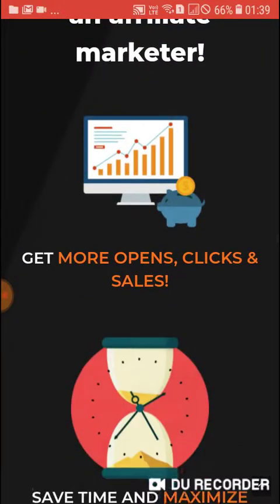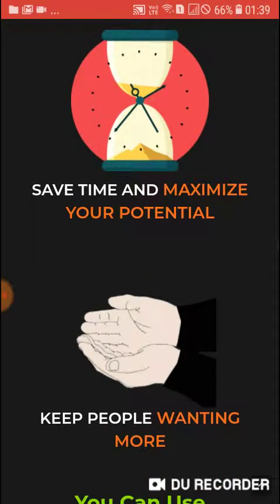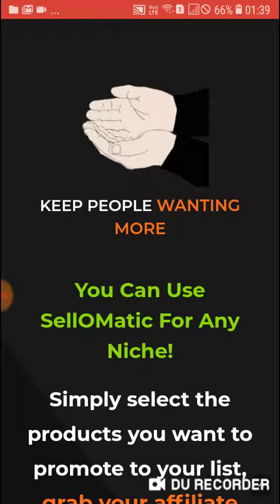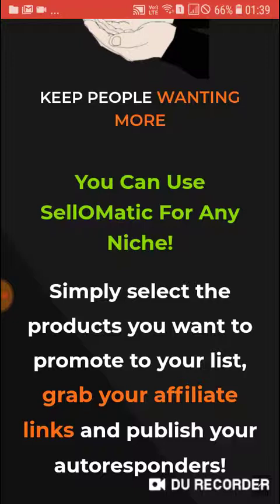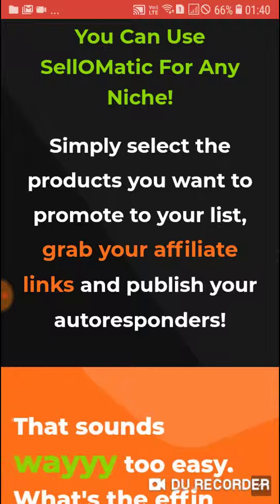Sale-O-Matic unleashes your potential as an affiliate marketer. Get more opens, clicks, and sales. Save time and maximize your potential. Keep people wanting more. You can use Sale-O-Matic for any niche — simply select the products you want to promote to your list, grab your affiliate links, and publish your autoresponder.